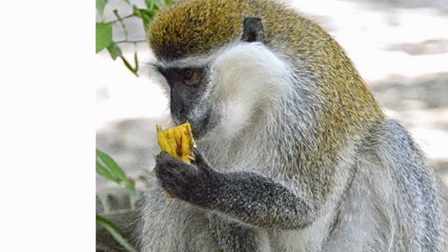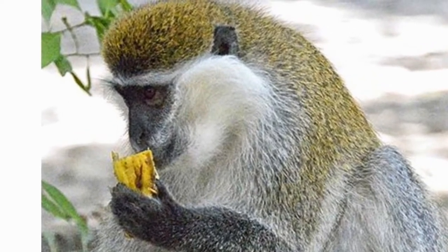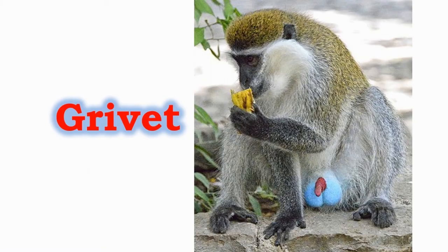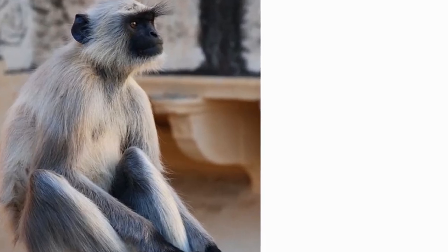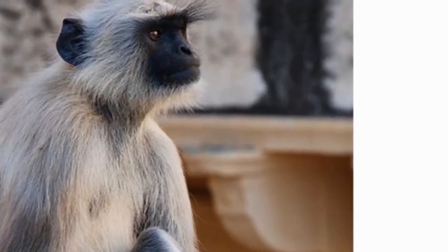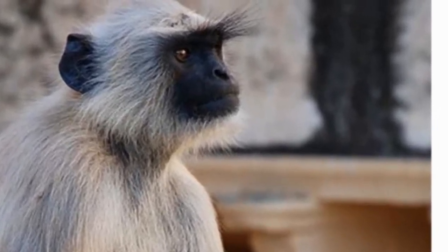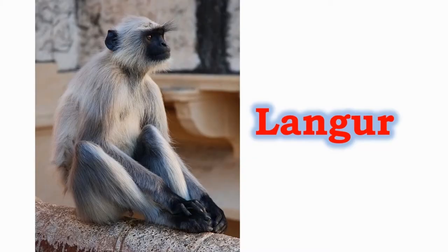They are a vulnerable prey to other large predators and large birds, as a result of which they do not venture far from the tree they live in. The langur is traditionally called a hanuman monkey in India. They are found all over South Asia. Although they spend most of their time on the ground, they sleep in trees at night to avoid predators.